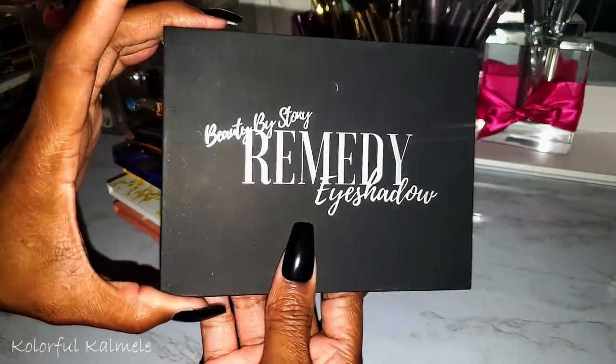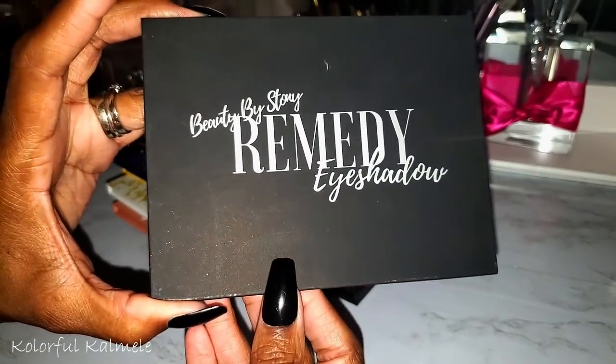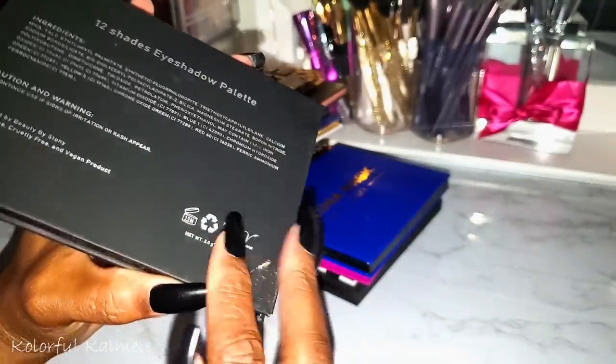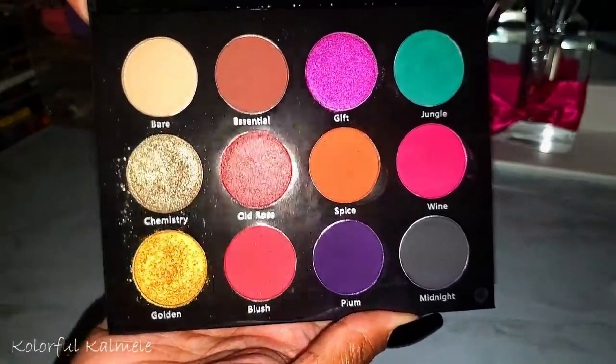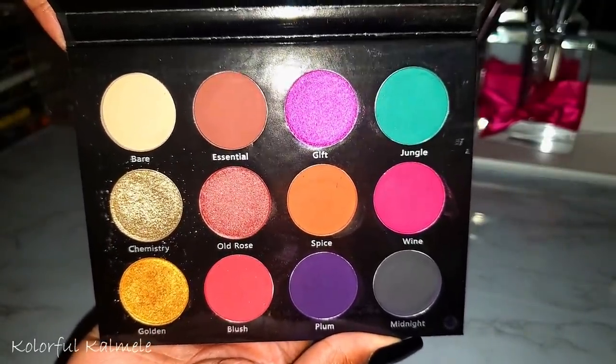Another indie brand — Beauty by Stony. This is the Remedy Eyeshadow Palette. They reached out to me and sent one, and I gave one away. I have a video using this palette if you're curious — really pretty shades, a gorgeous and nice palette.